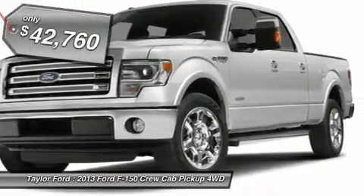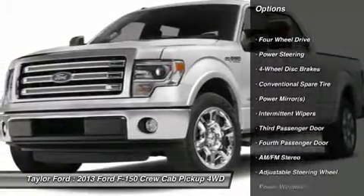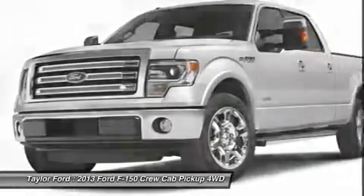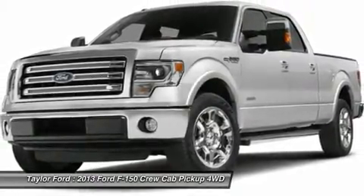Here are some of this vehicle's great options: anti-lock braking system, traction control, stability control, adjustable steering wheel, power steering, four-wheel drive, keyless entry, four-wheel disc brakes, AM-FM stereo radio, power windows.